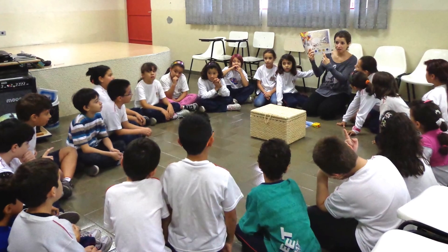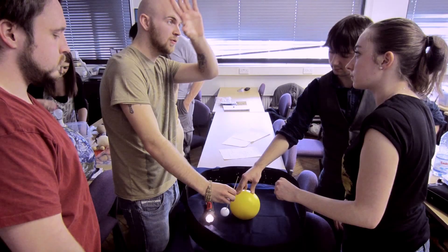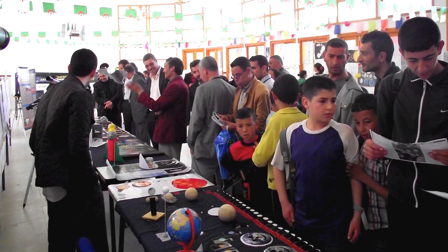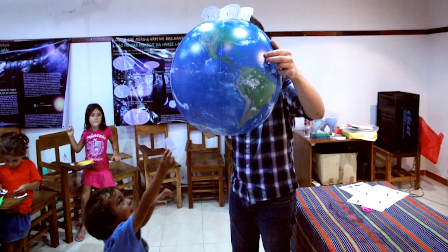Universe in a Box uses innovative and collaborative techniques to develop educational material. Astronomers, teachers, and educators work together to bring the best astronomy content into the classroom. During the prototype phase, educators and teachers provided comments and improvements to the box, making this an organic collaboration where teachers and educators have a saying in the development of the box.